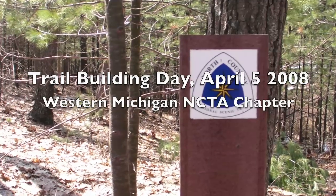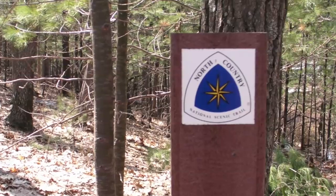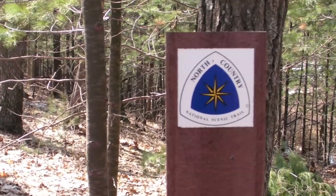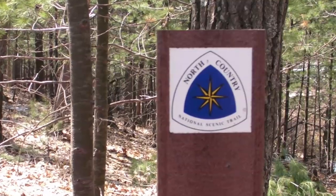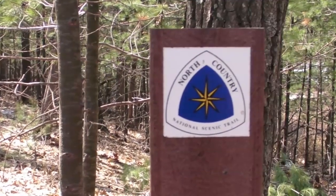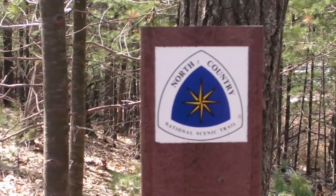The North Country Trail, NCT, is one of America's national scenic trails, stretching over 4,600 miles from New York to North Dakota. Over 1,800 miles of the trail are currently certified off-road, with more coming off-road all the time. Additional miles are on roads and some use shared paths.